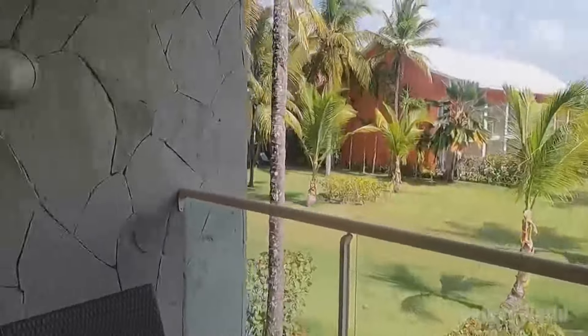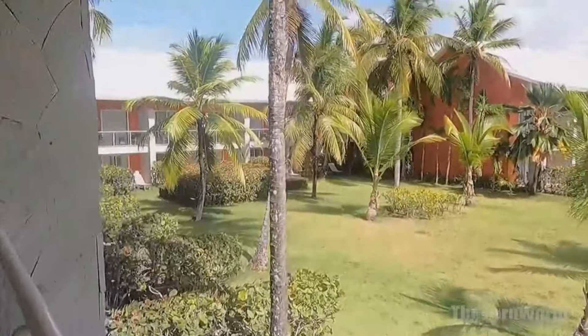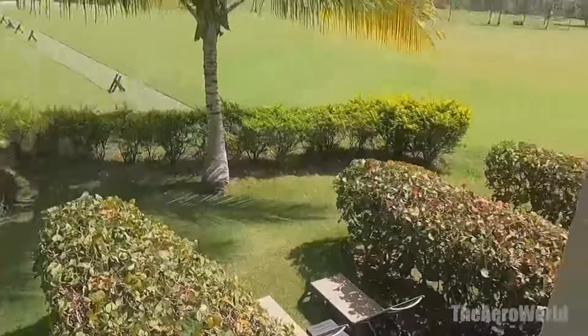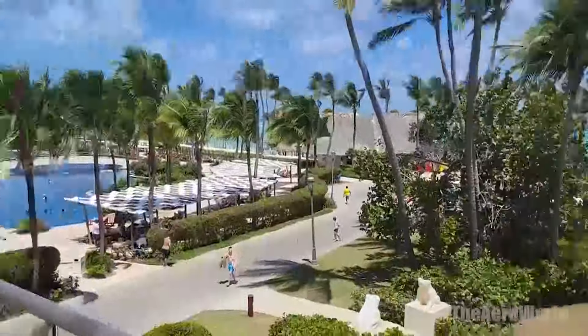A touch of luxury. For those seeking an extra dose of luxury, the suite options at Barcelo Bavaro Palace are unparalleled. With exclusive amenities, sophisticated decor, and personal service, these suites turn a simple vacation into an extraordinary escape. Imagine waking up to the sound of the ocean, with the Caribbean sun greeting you from your private balcony.